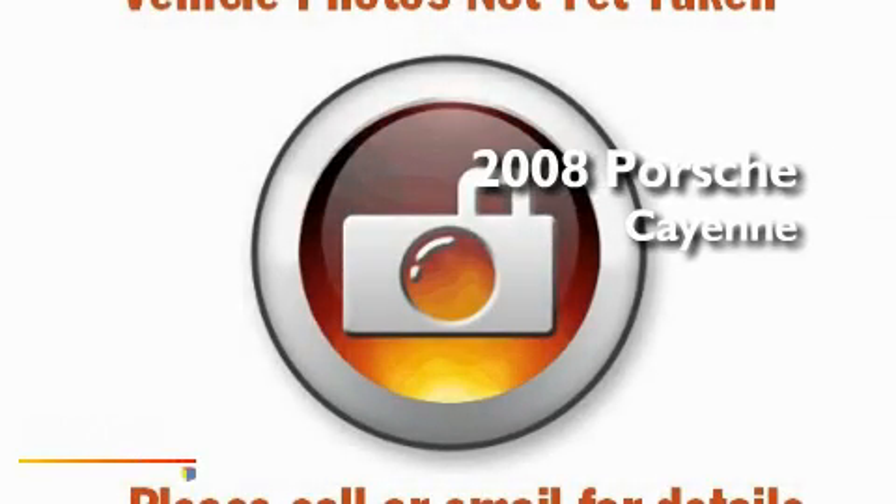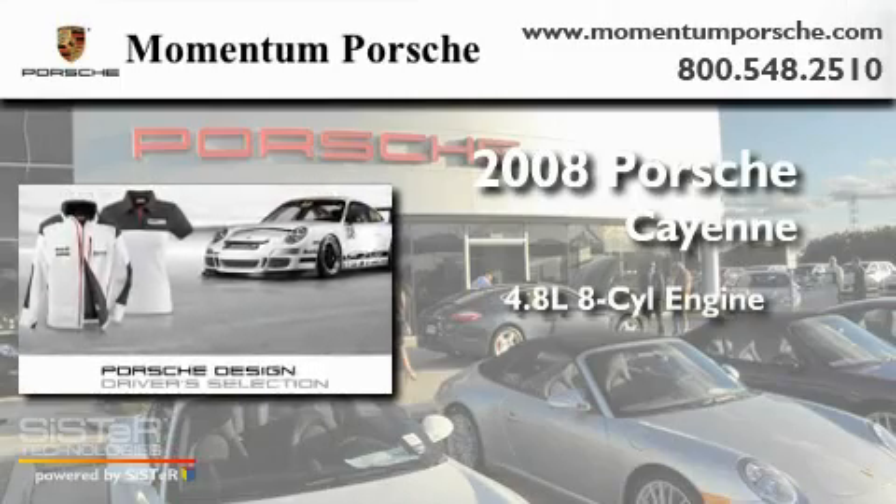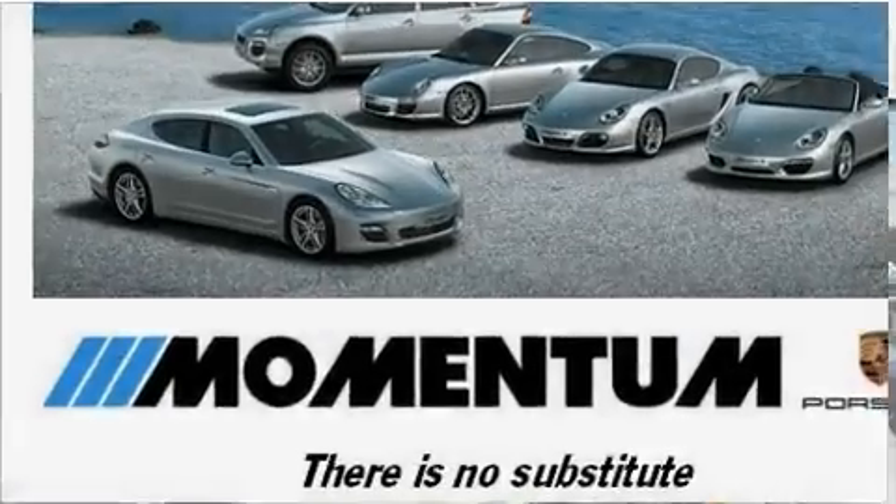This is a certified pre-owned 2008 Porsche Cayenne. It features a 4.8 liter 8-cylinder engine, an automatic transmission, and all-wheel drive.